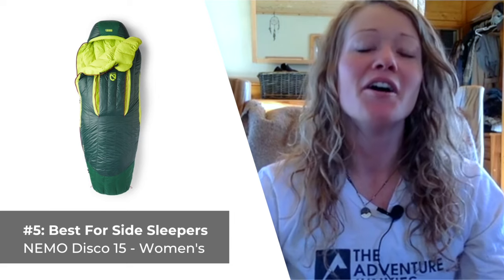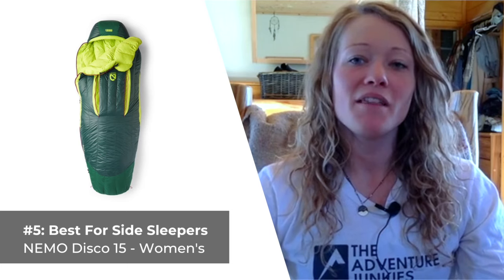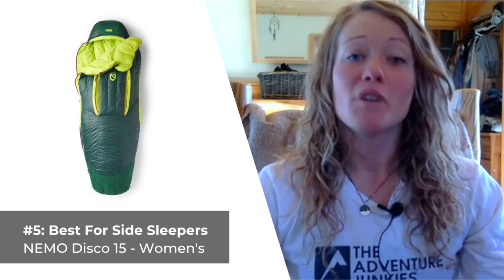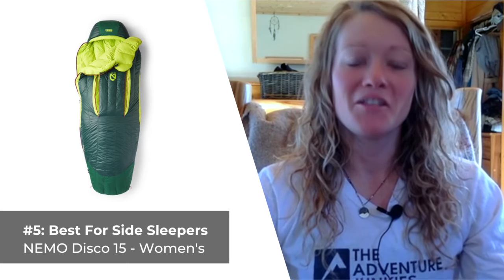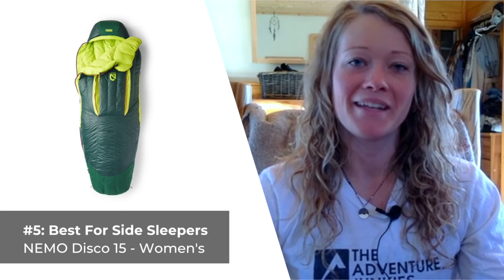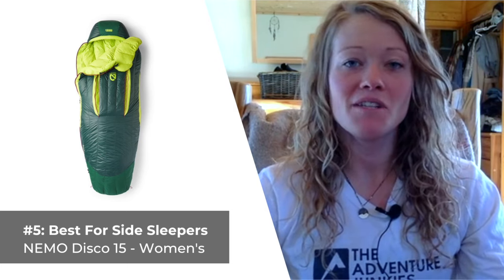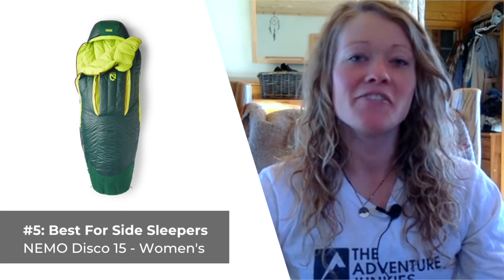What I like most about the Disco 15 is the way the company designed the blanket fold external draft collar, which combined with the full-length draft tube does a really great job at keeping cold air from coming in and getting on your face and neck while you sleep. The downside to the Nemo Disco 15 is how heavy and bulky it is for backpacking, as it weighs in at just over 3 pounds. If you want to check out these sleeping bags for yourself, look for the links in the product description below.